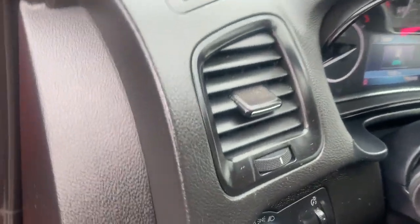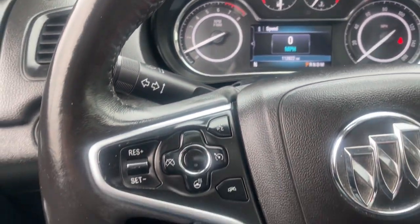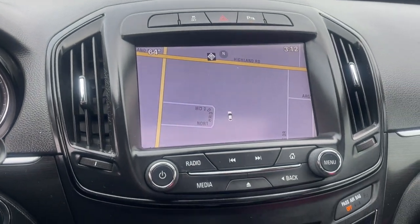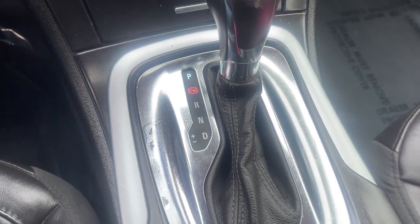The following are some of this vehicle's highlighted options: heated steering wheel, keyless entry, backup camera, premium sound system, power passenger seat, satellite radio, heated mirrors, fog lamps, dual zone AC, and steering wheel audio controls.